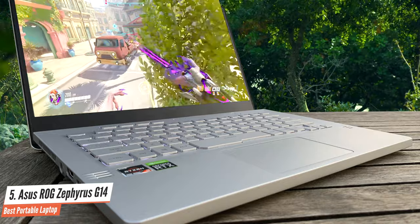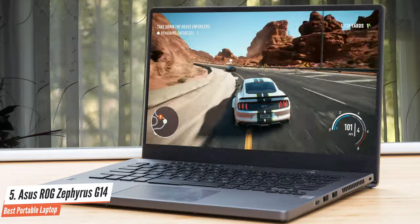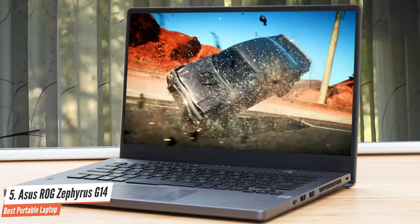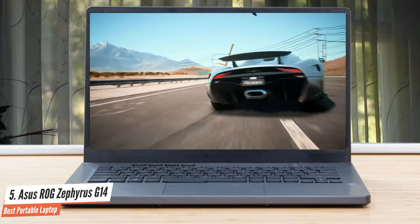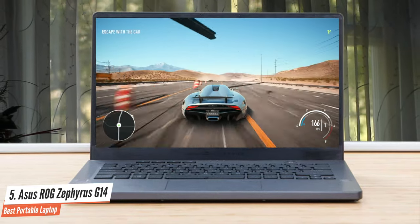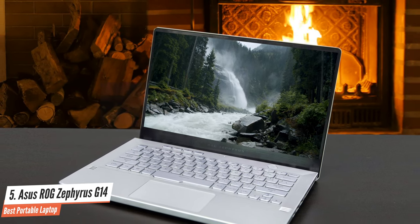The whole thing weighs 1.6 to 1.7 kilos between the different versions. The slightly heavier variants get what ASUS calls the Anime Matrix secondary display — an array of dots on the lid cover that can display various messages, photos, and animations in a geeky way. ASUS offers three panel options for the Zephyrus G14: either IPS FHD 120Hz with ActiveSync or IPS QHD 60Hz with ActiveSync, as well as a base-level 60Hz IPS panel for the entry-level configuration.